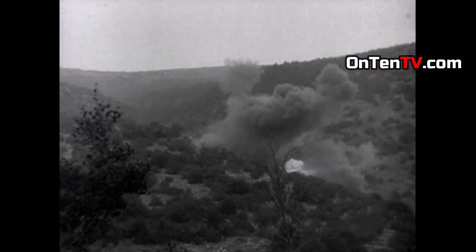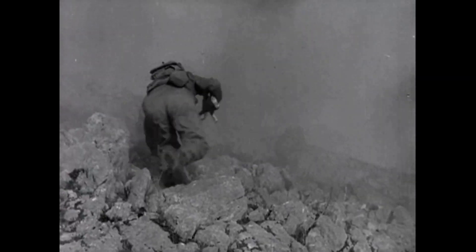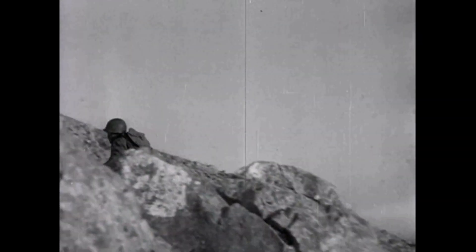The first time mustard gas was used was in 1917 by the Germans, but it wasn't only the Germans using it at that time — it was every country dumping it on each other. But the Germans were a lot better at it and had more advanced weapons compared to the other countries. However, this gas was so bad that it would literally hurt the German soldiers themselves, and the people that would launch these weapons would be suffering as well.